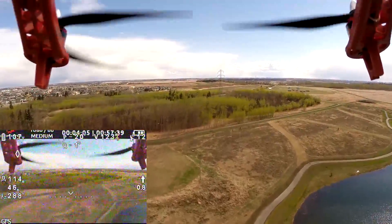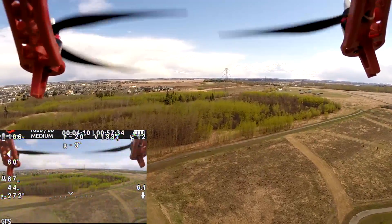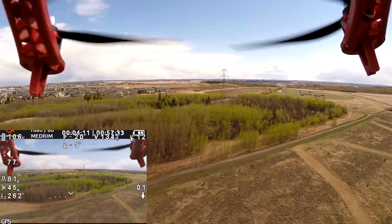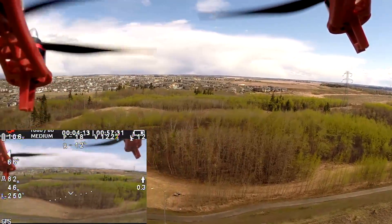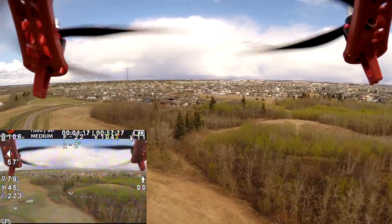The medium field of view of the GoPro gives a nice balance between view angle and the size of objects viewed in the goggles. Using the wide view makes everything look too small until you are about to fly into them.